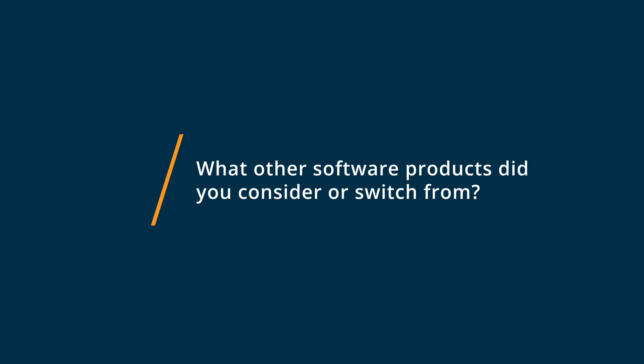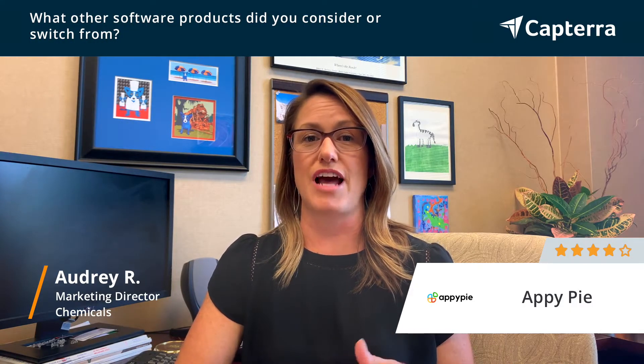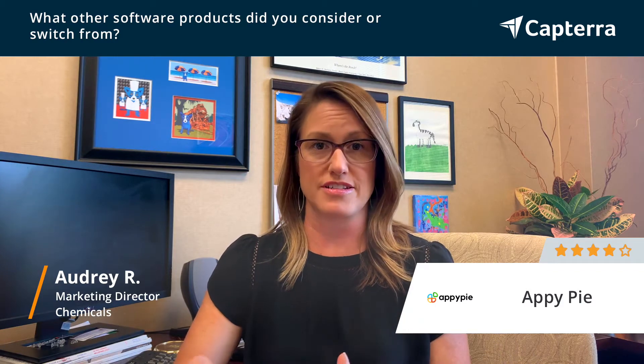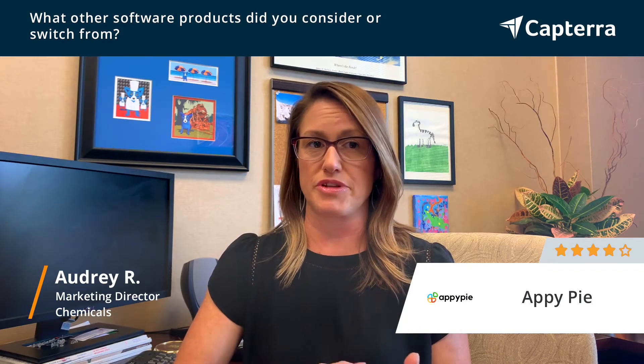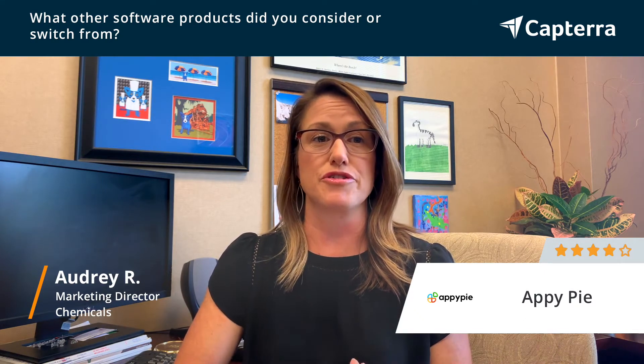I selected AppyPie after evaluating several different custom software applications, and we considered having a piece actually developed for us. Those turned out to be really expensive, and I ran across AppyPie after doing a Google search.